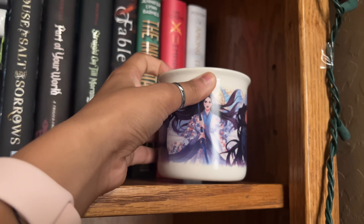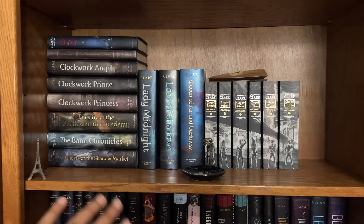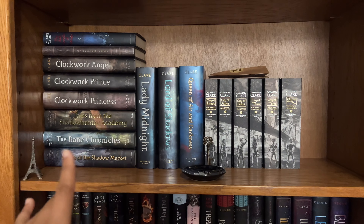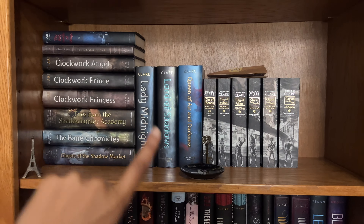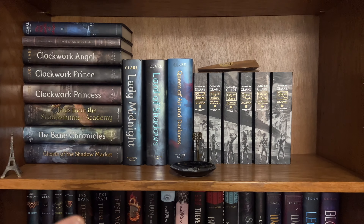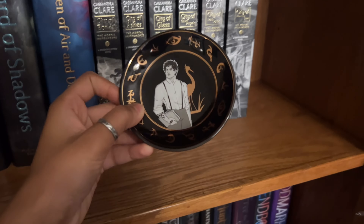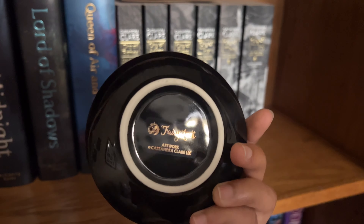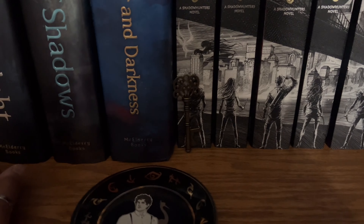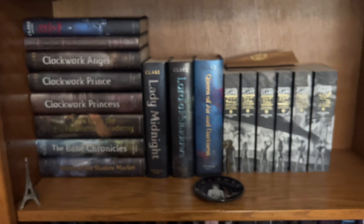Next is my Cassandra Clare shelf. There's a little bit of room because I have some very exciting collectibles coming in the mail soon. This is basically all of the Mortal Instruments series. I haven't read the Shadowhunters Codex or the Lady Midnight trilogy just yet — I've been super behind. I also haven't read these three and I've had them for a long time. I'm thinking of picking up the audiobooks so I can get the ball rolling. The trinkets are a Will Herondale trinket dish from Fairyloot, a cute little key, and a little Eiffel Tower that I thought matched the aesthetic of this shelf.